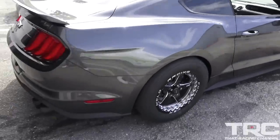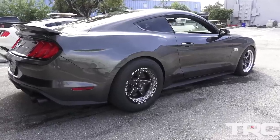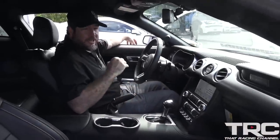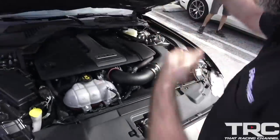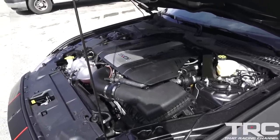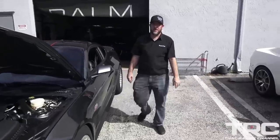Go ahead and rev her up for us. Man, that is surprisingly super quiet. Yeah, and that's straight three inch. That is awesome. Want to pop the hood? Ready for a whole lot of nothing. Doesn't get more sleeper than that. You can roll up on somebody at the line and they'll never know, even if you flex it.